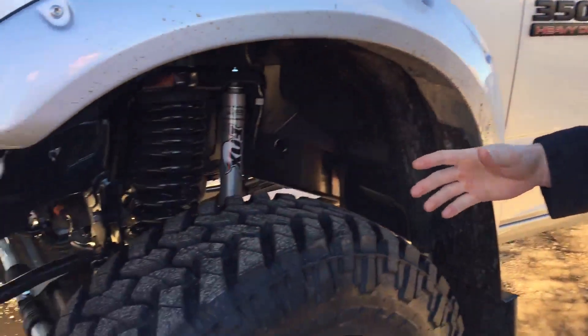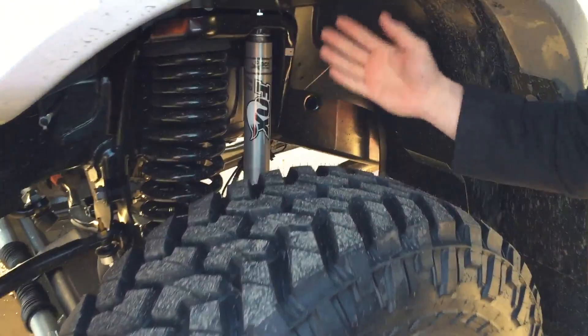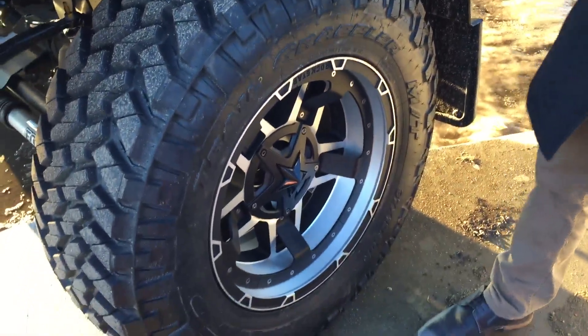We've got a 6 inch BDS lift fully equipped with Fox 2.0 shocks on all four corners as well as dual steering stabilizers in the front. Rolling on a 37 inch Nitto Trail Grappler tire and we've got the brand new Rockstar 3 rims on this one here.